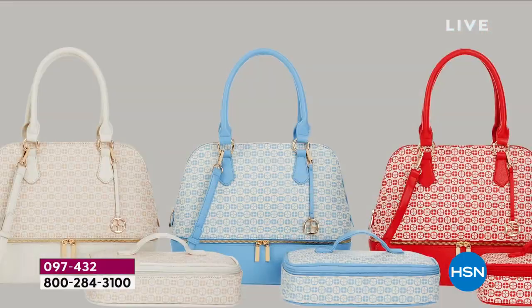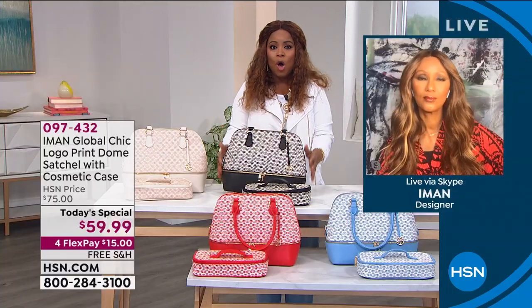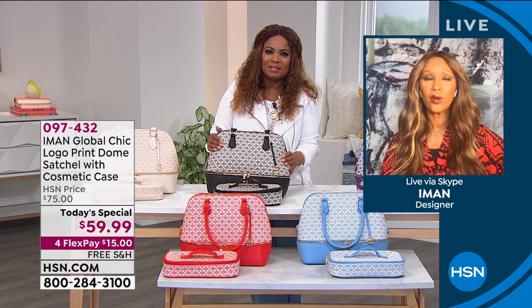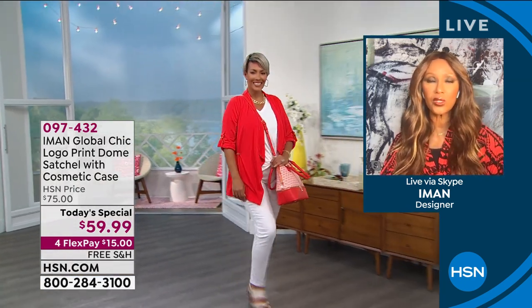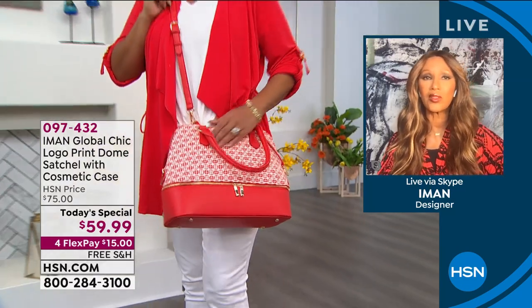Iman, we love your Global Chic brand. You've been part of HSN for 13 years — you're an iconic businesswoman and one of the most recognized supermodels in the world. When you launched at HSN, you actually only launched with handbags and accessories. The apparel line developed later because everyone loved your handbags. Iman explains she only intended to do things she really cannot live without: handbags, shoes, and jewelry — the staples of her closet.